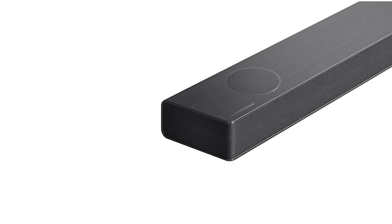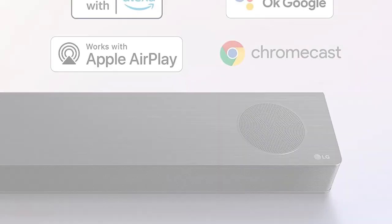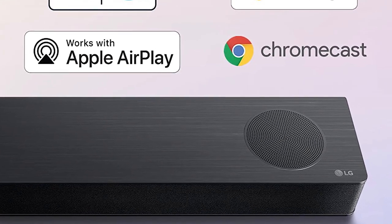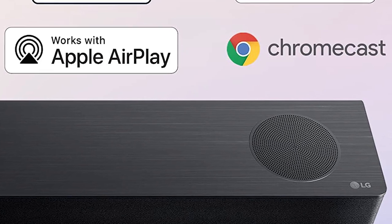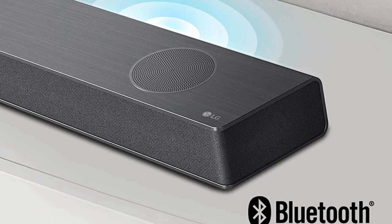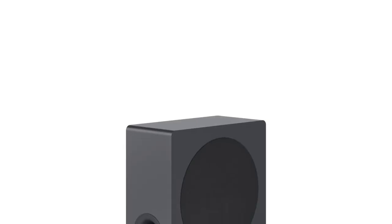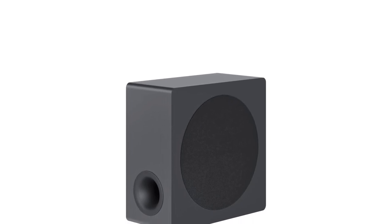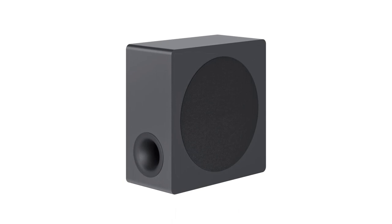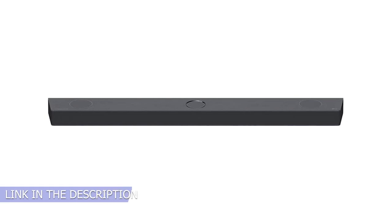A dip in the treble range nudges higher-pitched voices towards the back in certain tracks. The LG S90QY is very good for music, featuring AI room calibration to optimize audio based on your room's acoustics. With it on, the sound is pretty even, with vocals and lead instruments present in the mix. There's some extra boom in the bass out of the box, and bass and treble adjustments let you tailor the sound further. For movies, its dedicated subwoofer reproduces deep thump and rumble in action-packed scenes, and dialogue is pretty clear in the mix.